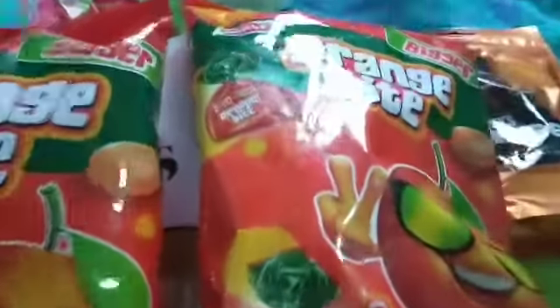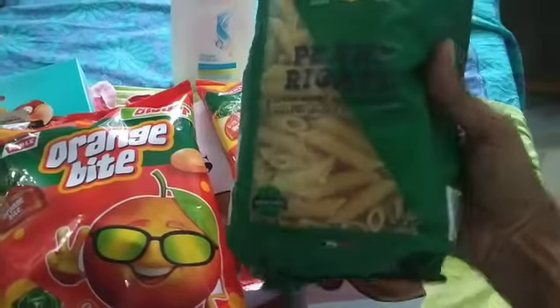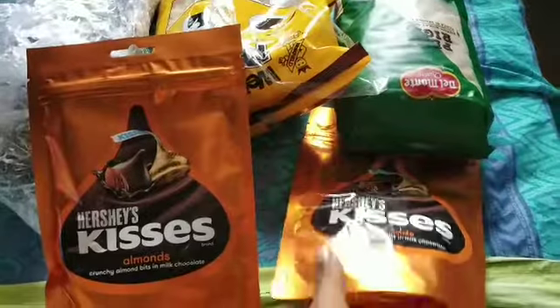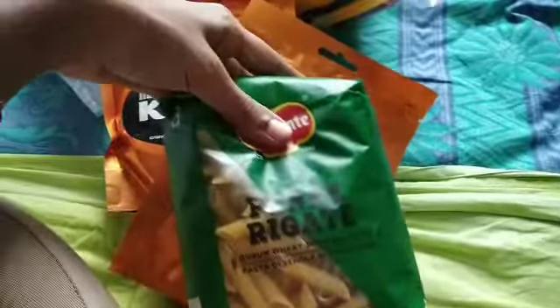And finally, Penne Pasta from the Delmont brand. Two more packets of Hershey's Kisses. Another packet of Penne Pasta.